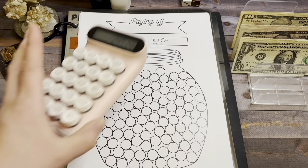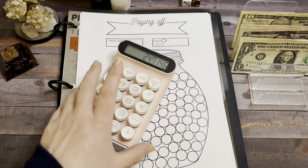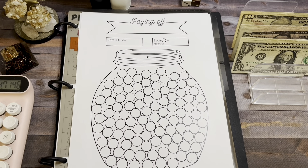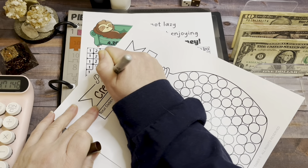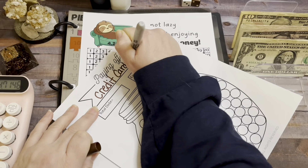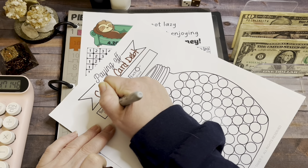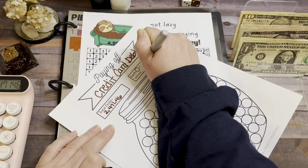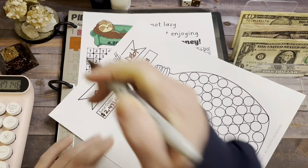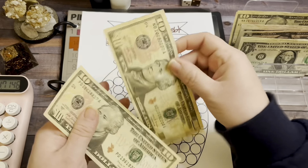On this tracker, there's 100 gumballs. So we're going to divide it by a hundred and it's $24.71. So we're going to make each one of the gumballs worth $25. This is paying off credit card debt. My total debt is $2,471.46 and each gumball is going to be worth $25. So there is my tracker. And I'm going to put $25 in here today - that's going to be the first thing I do. 10, 20, and 25.